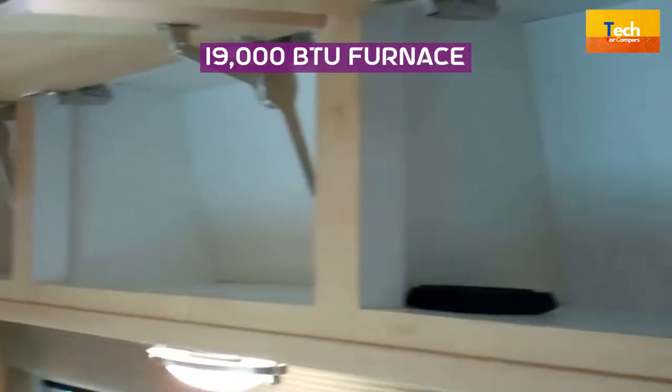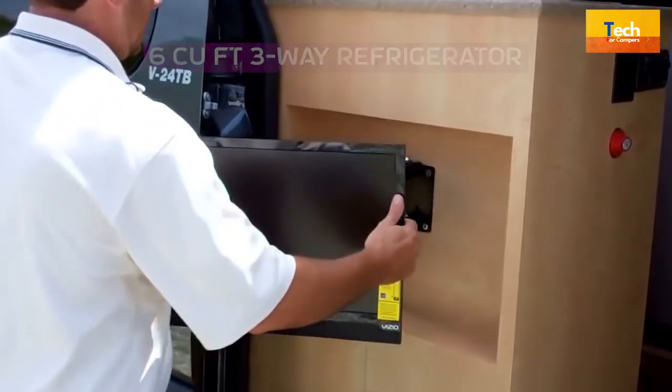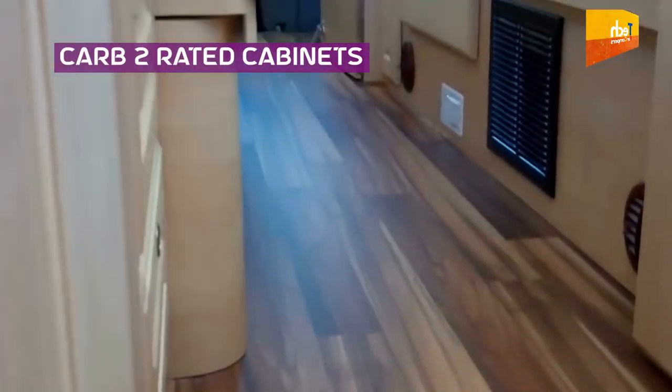19,000 BTU furnace. Generator. 6 cubic feet three-way refrigerator. Private bathroom with separate toilet/shower. Four season use. CARB 2 rated cabinets.